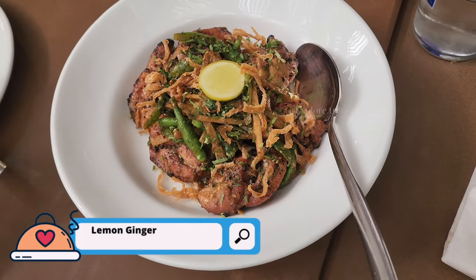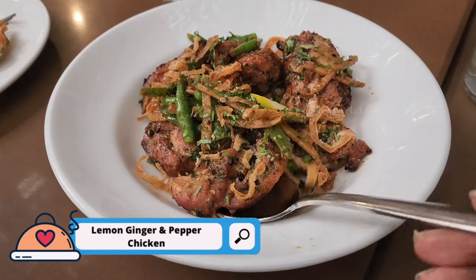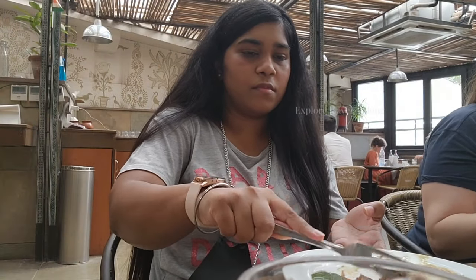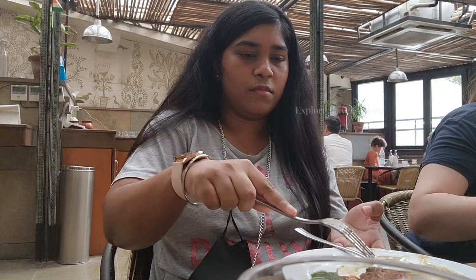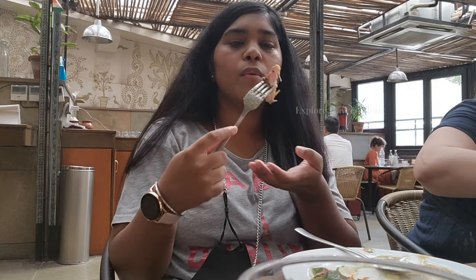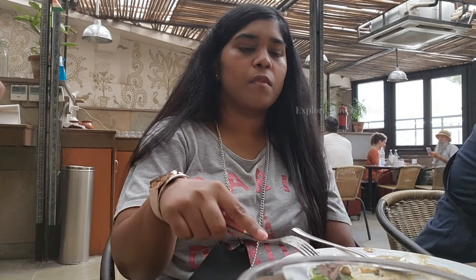I tried the lemon, ginger and pepper chicken here. You can see that they have sprinkled a lot of ginger on top. I tasted it with the chutney. It was okayish chicken — it didn't taste so much and I felt that it could be better.